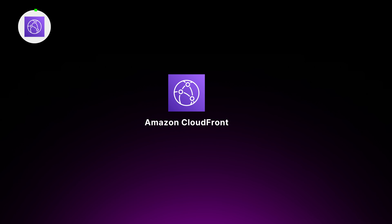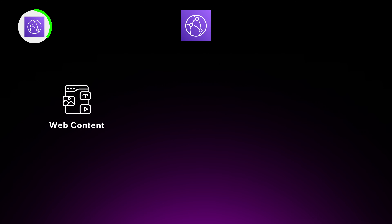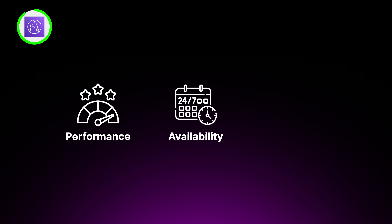Next, we have Amazon CloudFront, a global content delivery network, or CDN, that accelerates delivery of your content to users worldwide. With CloudFront, you can distribute static and dynamic web content, videos, APIs, and other assets to a network of edge locations spread around the globe. When a user requests your content, CloudFront routes the request to the nearest edge location, ensuring the fastest possible delivery. CloudFront also provides advanced features like real-time metrics, access logs, and geo-restriction, giving you fine-grained control over content distribution and helping improve performance, availability, and security while reducing load on your origin servers.